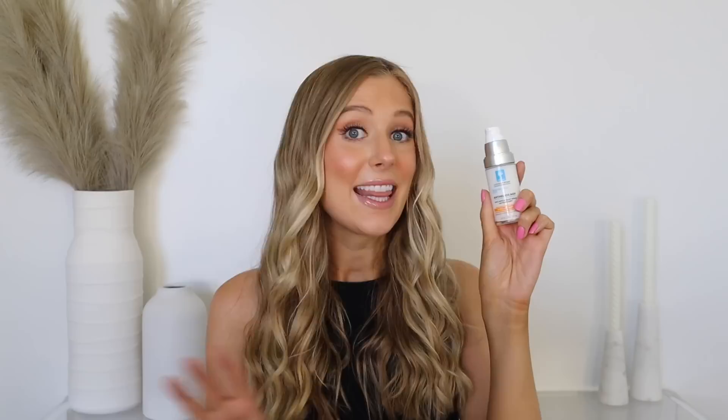All right, let's dive into each sunscreen, starting with the La Roche-Posay Anthelios AOX Daily Antioxidant Serum with Sunscreen SPF 50. This is one of the sunscreens I featured in a recent video on my top seven favorite US sunscreens — so for those who've seen that, you already know this one. For those who haven't, I'll link that video below, but I'll chat through the details again here for comparison.